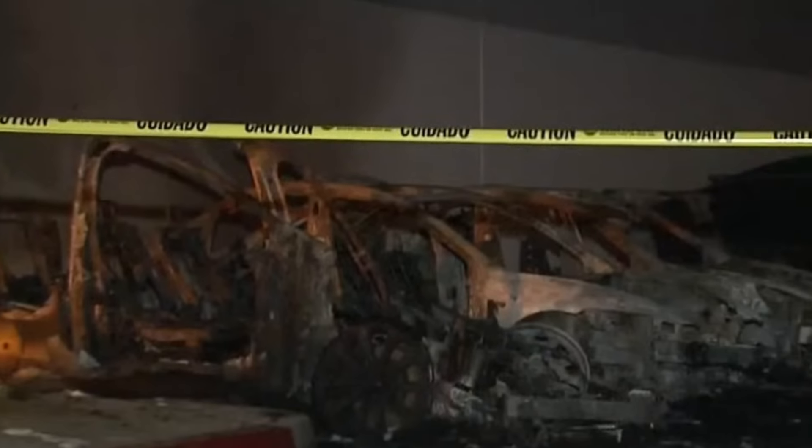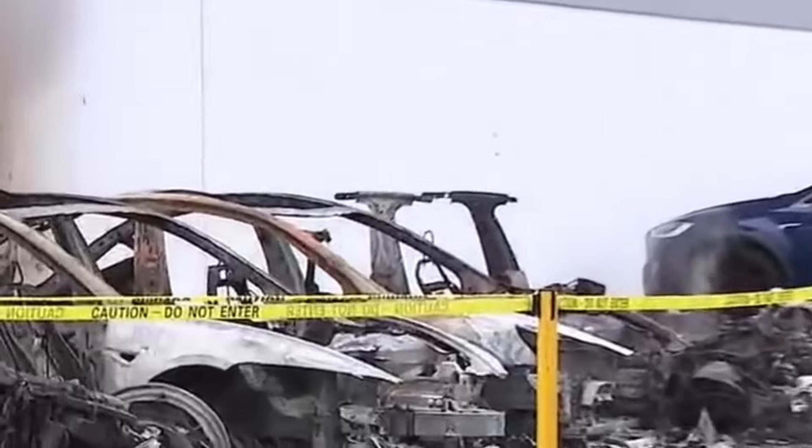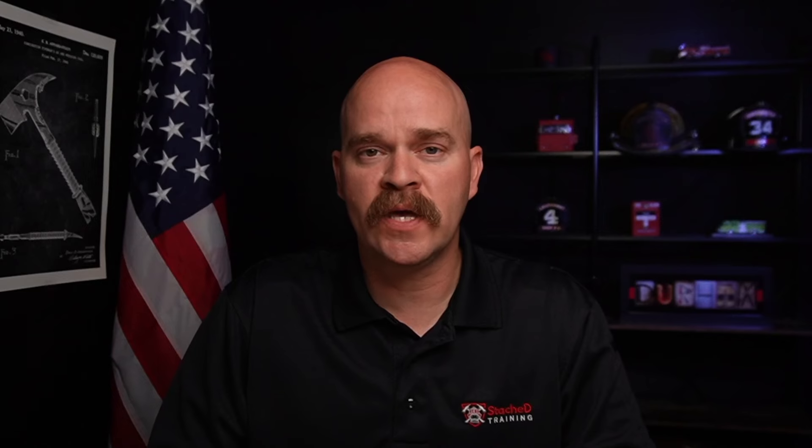About 6:30 in the morning, crews were called back to the same Tesla dealership to deal with one of those cars that reignited. You can see from this video footage right here, around 7 a.m., one of these vehicles still has the battery off-gassing, smoking. There's some type of thermal runaway event likely going on inside the battery case.